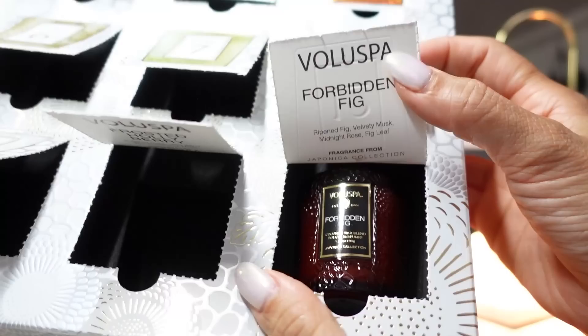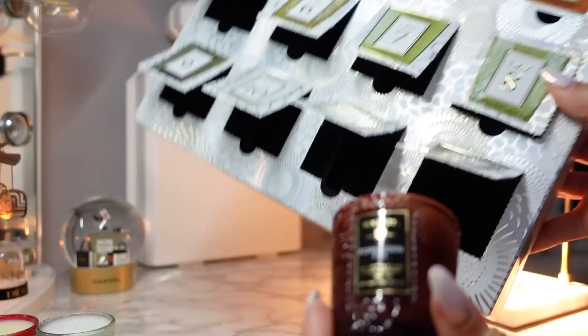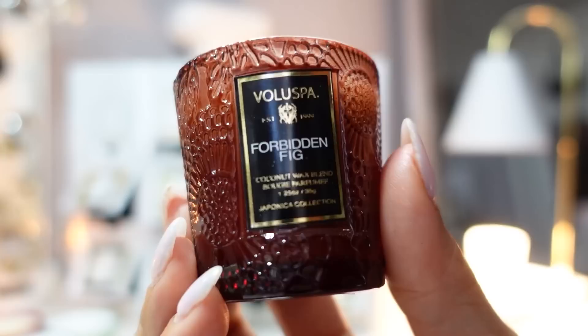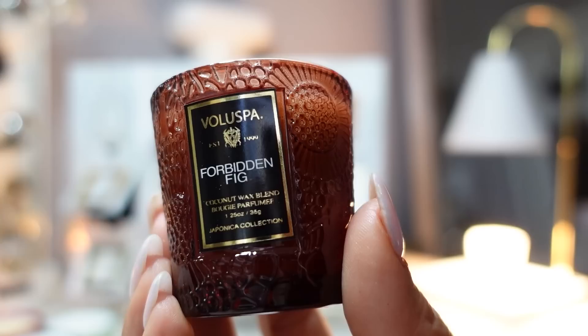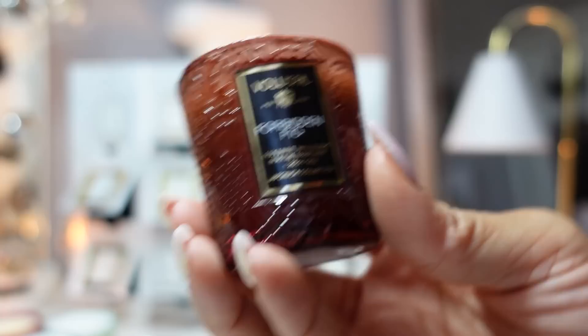Finishing up with day twelve, the final day — Forbidden Fig. Notes are ripened fig, velvety musk, midnight rose, and fig leaf. I'll have to do a comparison with last year's since I do recall a lot of these same fragrances. This is part of the floral fragrance family — a fruity floral. Keynotes are Sicilian mandarin, ripened fig, and velvety musk. Kind of like a darker citrus — a very tart fig, florally citrus fragrance that's a little more masculine.